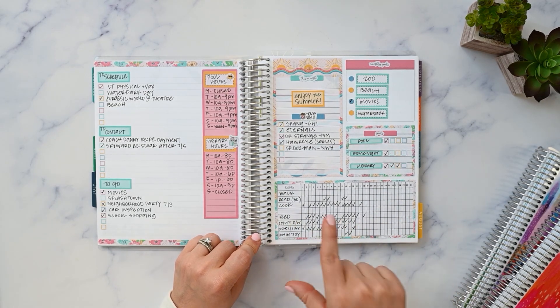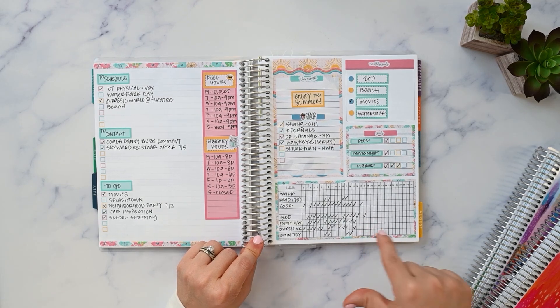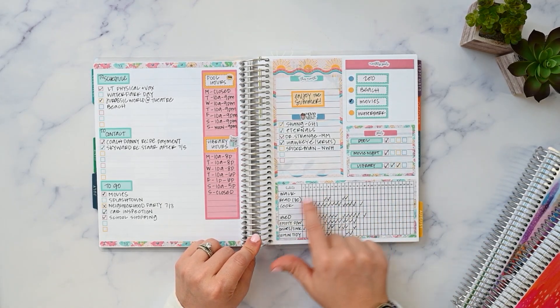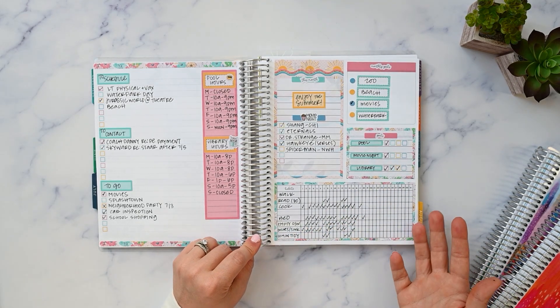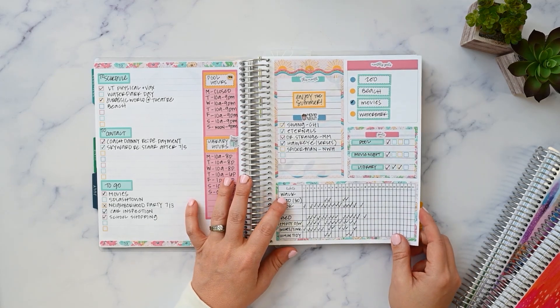Habit tracking didn't work. I knew it wasn't going to work and I still know it's not going to work. I'm just not into habit tracking — it doesn't do anything for me. The only reason I did it was because the kit came with a habit tracker. I'm probably not going to do habit tracking anymore.